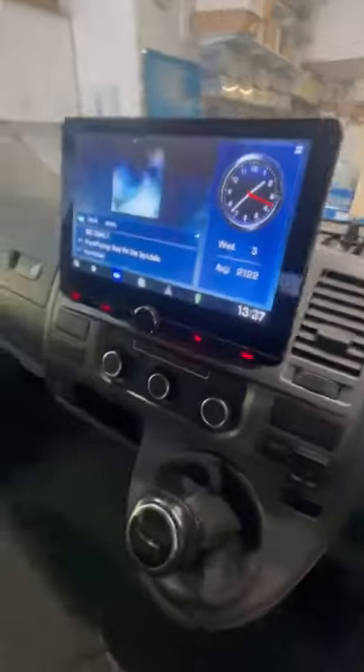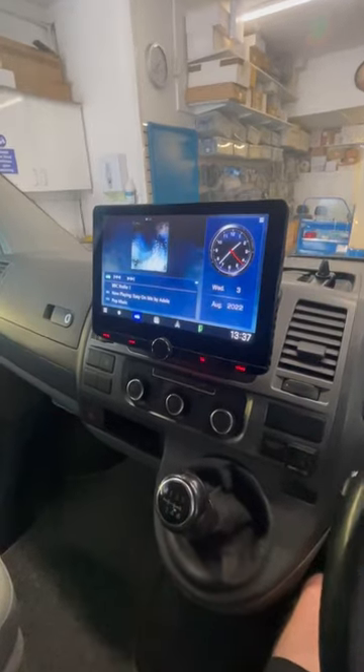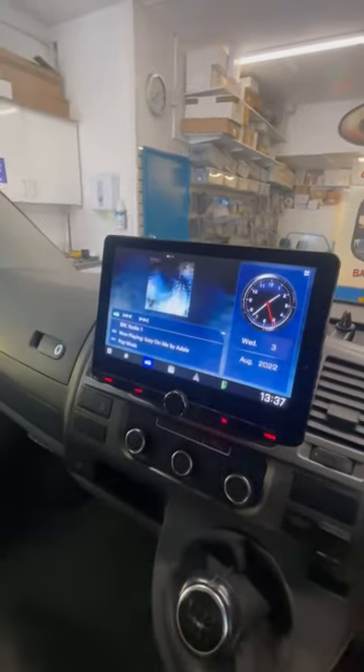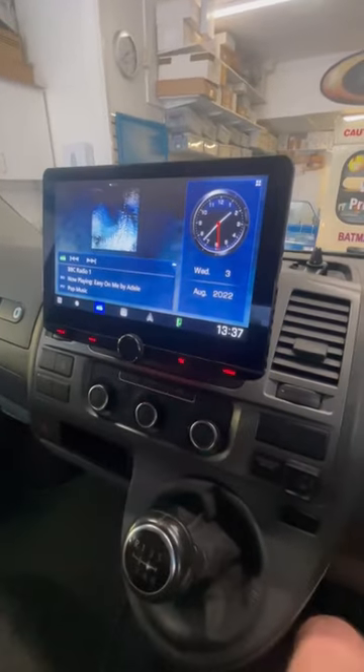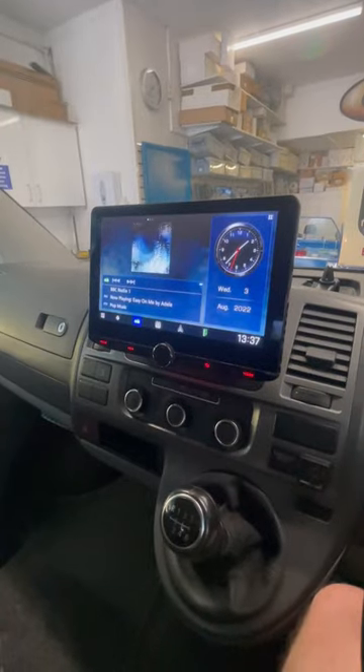This is a Volkswagen T5.1 and we've just installed this 9720 unit. It has DAB radio, Apple CarPlay, Android Auto, and HDMI capabilities. We've also paired it with an interface to allow park assist and visuals.